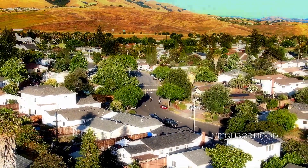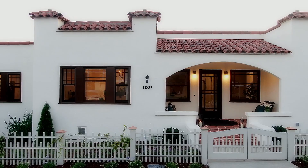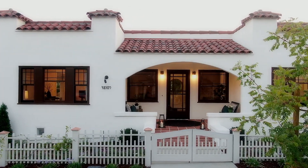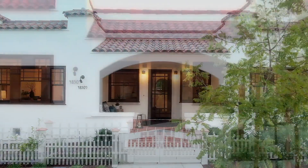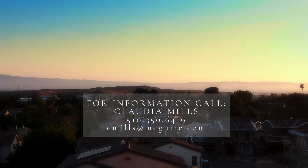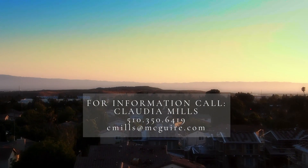Here you get a chance to own a piece of history brought up to luxury standards by one of the best home builders in the Bay Area. If you'd like to know more, don't hesitate to call me at 510-350-6419. Thanks for watching.